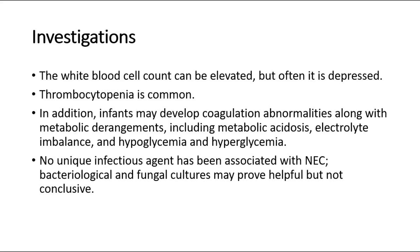For investigations, the white blood cell count can be elevated, but often it is depressed. Thrombocytopenia is common. In addition, infants may develop coagulation abnormalities along with metabolic derangements, including metabolic acidosis, electrolyte imbalance, and hypoglycemia and hyperglycemia. No unique infectious agent has been associated with NEC. Bacteriological and fungal cultures may prove helpful but not conclusive.